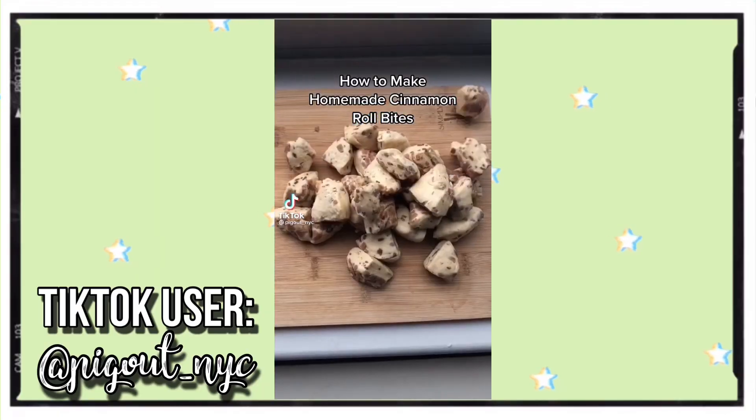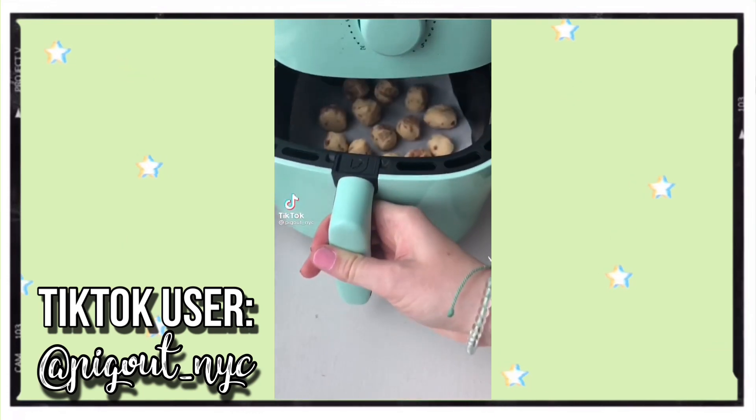Welcome back to my channel. On this episode of Mila Makes, I'm obviously in a different location — that is because I am back home for fall break. On today's episode, we'll be making homemade cinnamon roll bites.